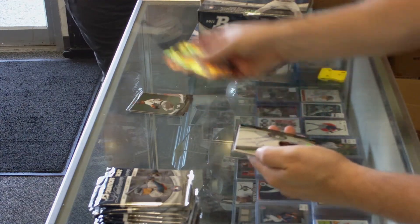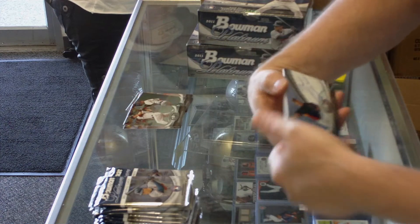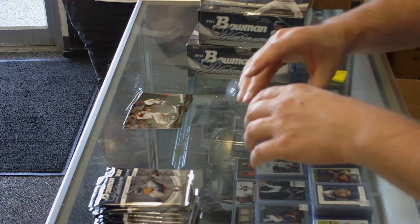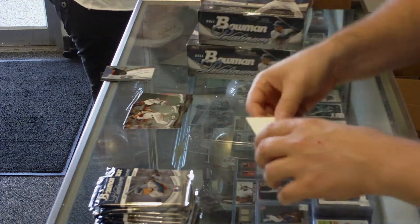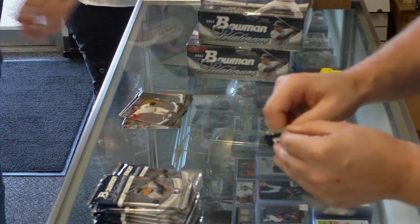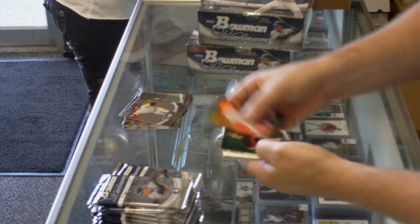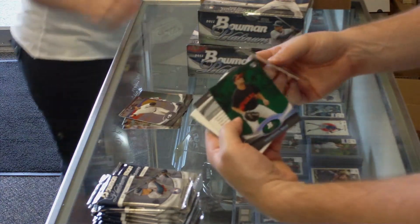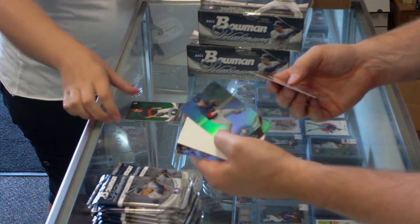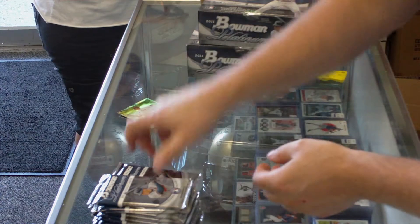Next pack, we've got an autograph — on-card autograph. Jameson Talon of the Pirates. Green Brandon Belt rookie card. Sean Coyle Prospect. Nice card, let's go.